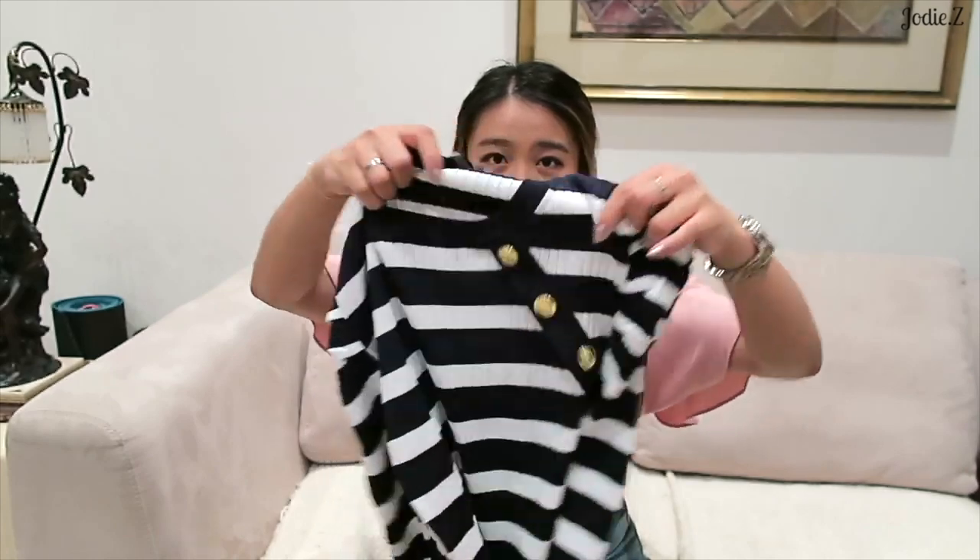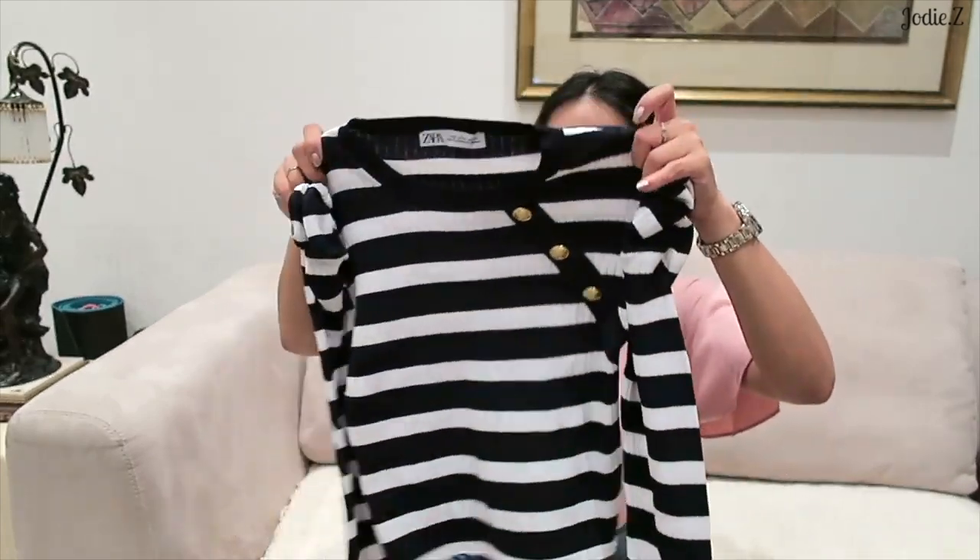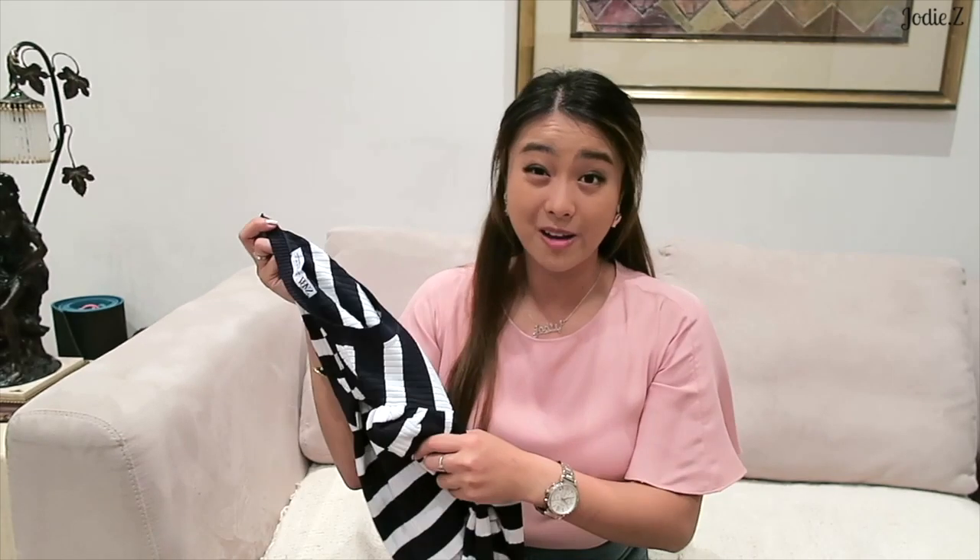I also picked up this little knit from Zara that I thought had very Balmain vibes - the buttons and the shoulders were puffy. I tried it on and it was a good fit and I liked the material. I think I paid $50 for the knit and about $30 for the top. I'm pretty proud of myself for only buying two pieces of clothing this year.